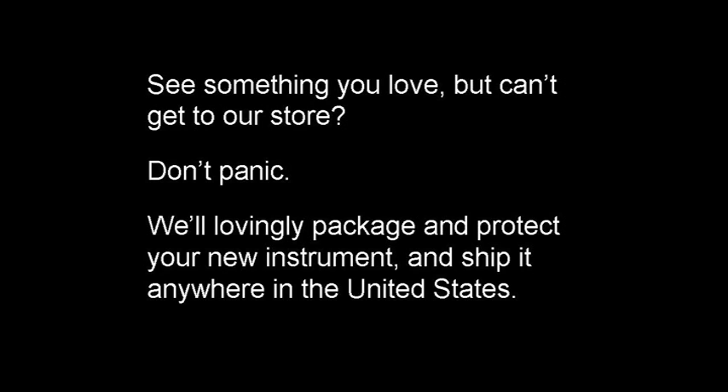What about that line, 'We ship only in the United States'? There's a better way to say it because being in the United States and knowing it can be shipped anywhere is a positive, not a negative. So I rewrote it — see what you think: 'See something you love but can't get to our store? Don't panic. We'll lovingly package and protect your new instrument and ship it anywhere in the United States.' It makes a big difference just changing a few words and turning a negative into a positive for our customer.